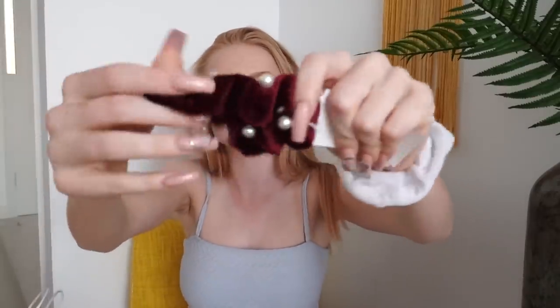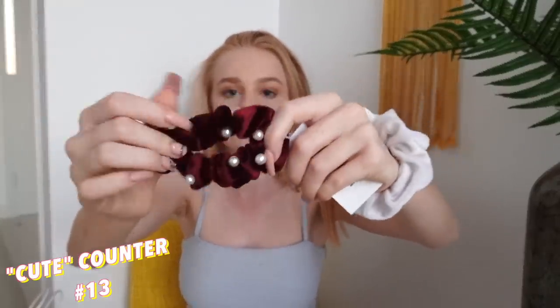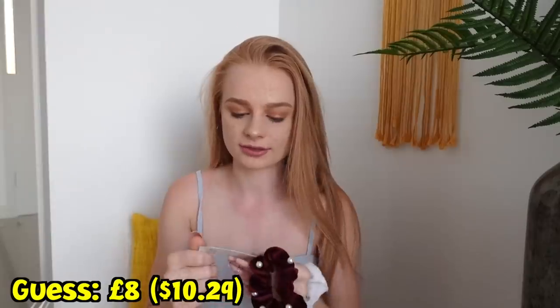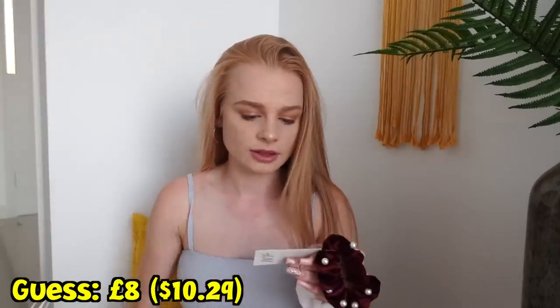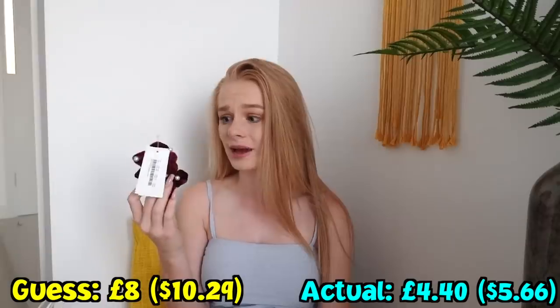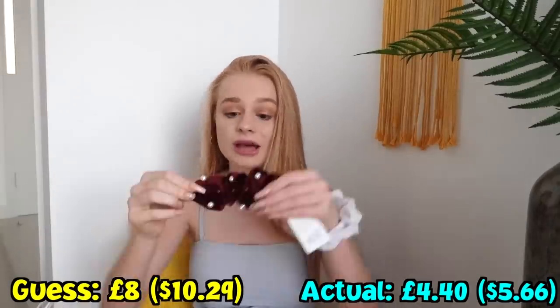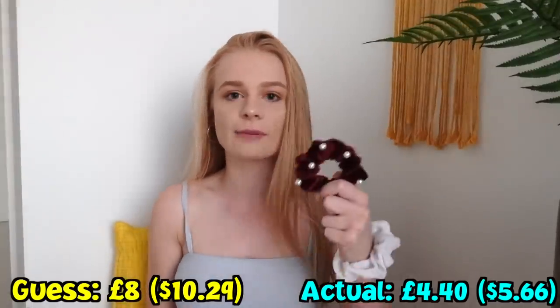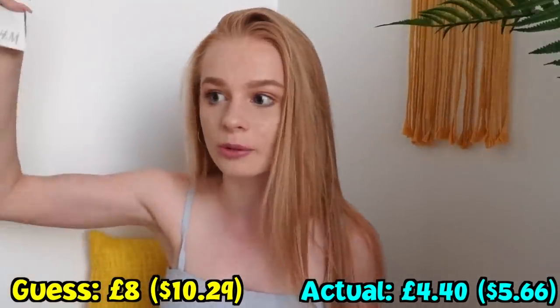The next thing I got is also this really cute red velvet scrunchie with little piles on it. I'm going to say this is about 8 pounds. I might be right on this one — it might be less actually. It's actually only 4 pounds 40 pence, so it's less than 8 pounds — half the price, well a bit over half. I'm pretty impressed with myself with that one. Well, not impressed because I didn't get it right, but I'm happy that I highballed it instead of lowballing everything.